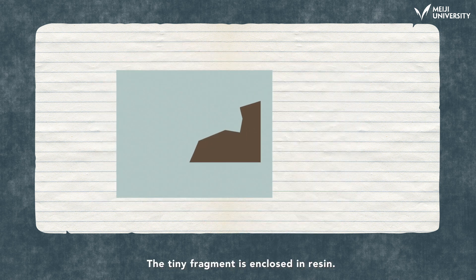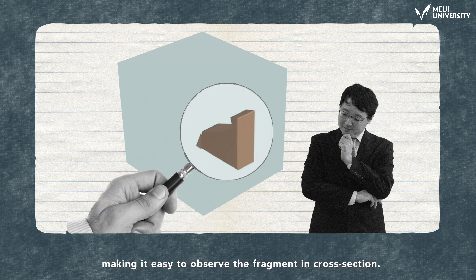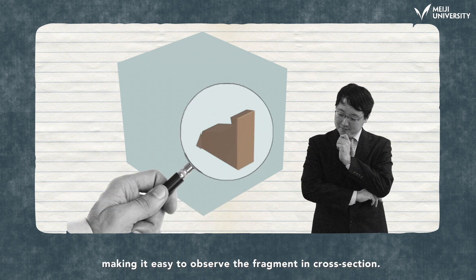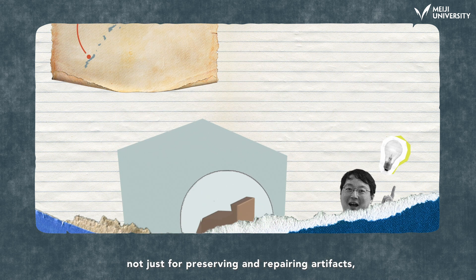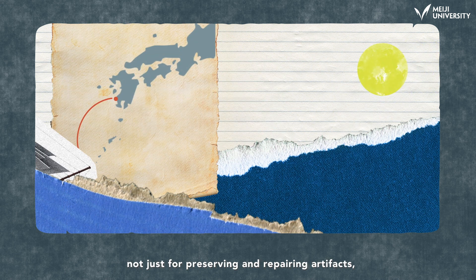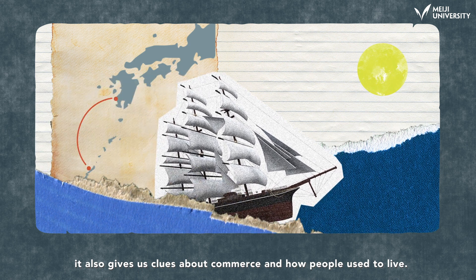The tiny fragment is enclosed in resin. This is sanded down, making it easy to observe the fragment in cross-section. The data obtained is useful not just for preserving and repairing artifacts — it also gives us clues about commerce and how people used to live.